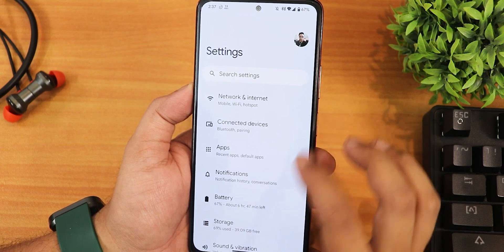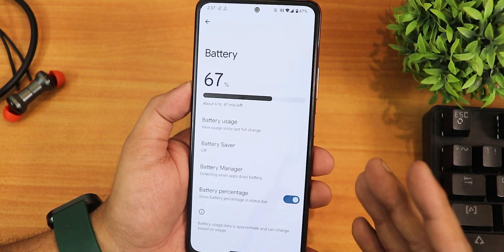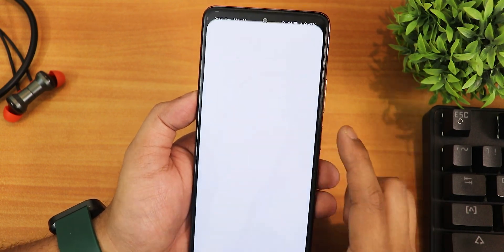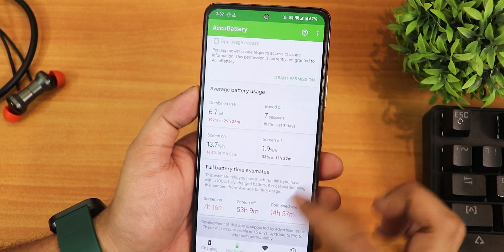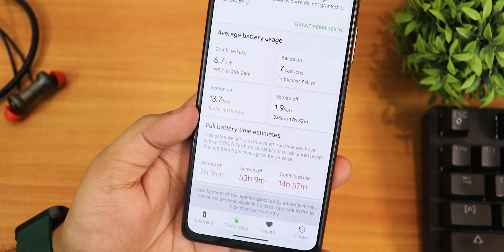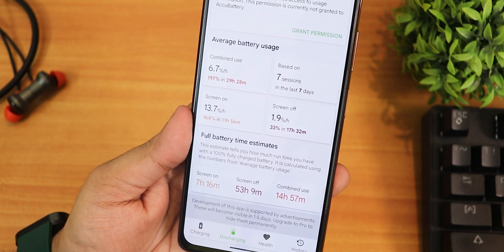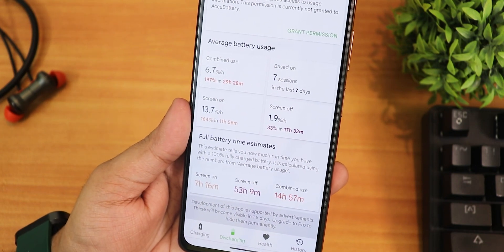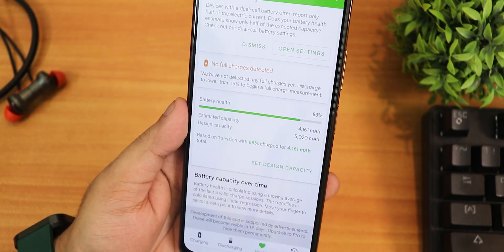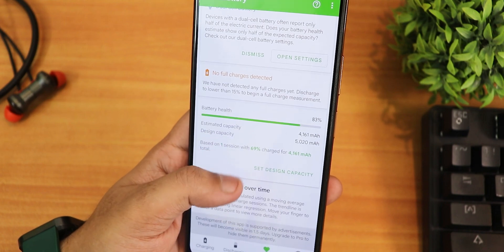In battery settings we have the battery percentage display option, but sadly there is no battery charging cycle counter or battery temperature — those are missing. Battery life is impressive: the screen-on time shows 7 hours and 16 minutes, standby is about 54 hours, combined use is about 14 hours. My battery health is at 83% after 2 years of usage, and fast charging is working perfectly fine.